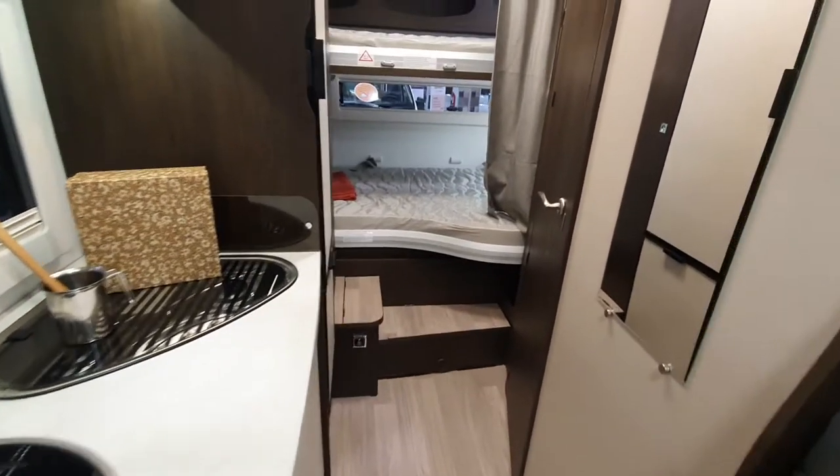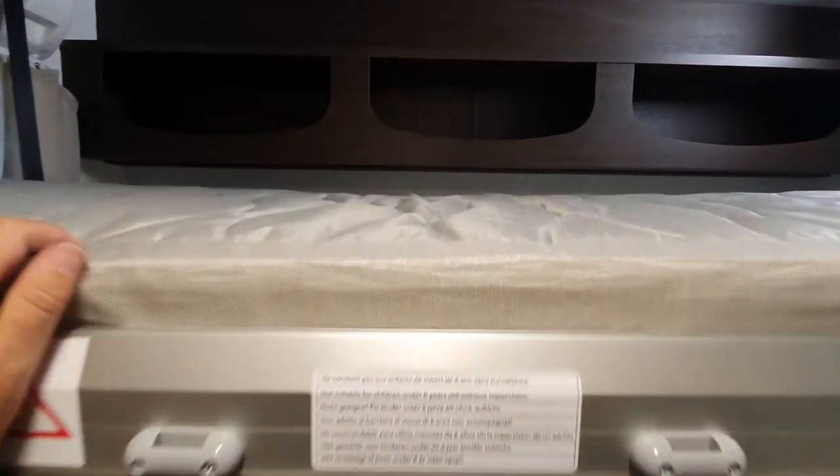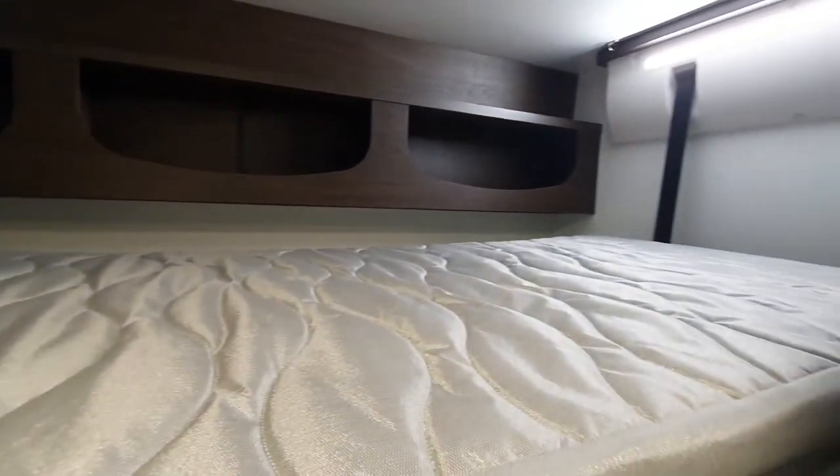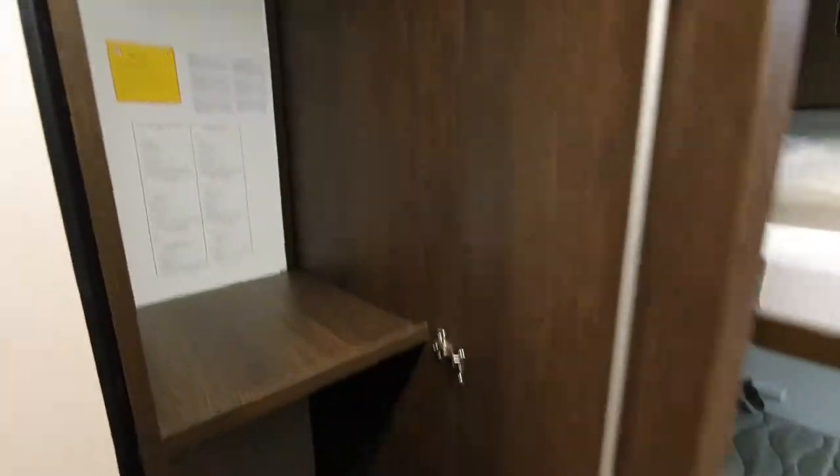That's a great table. At the back we've got what I think is a 150 kilo maximum — I think that's meant to be a single bed, actually I think that's meant to be a double bed. I'll ask when I see someone, but that's how I would interpret this van.